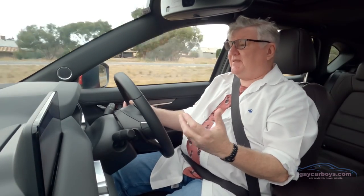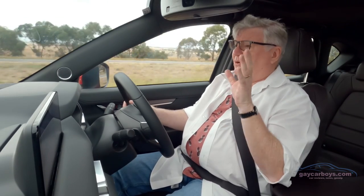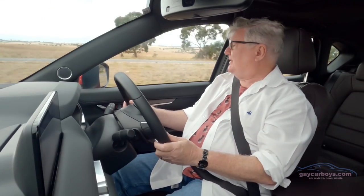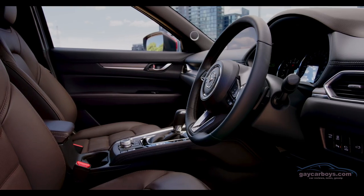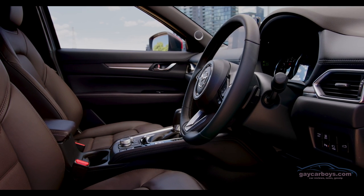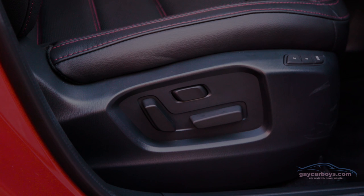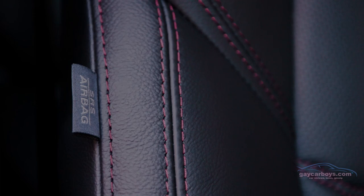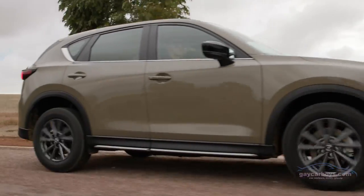In front of me there's a heads-up display, so I get all the information I want where I need it. Some models, depending on what you get, have sunroofs. The seats have been changed slightly for this model — it's more of an S-curve, which Mazda says is kind of human shape. It holds your back, and apparently after a long drive you can get out refreshed.